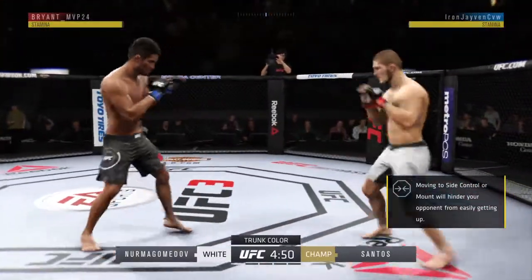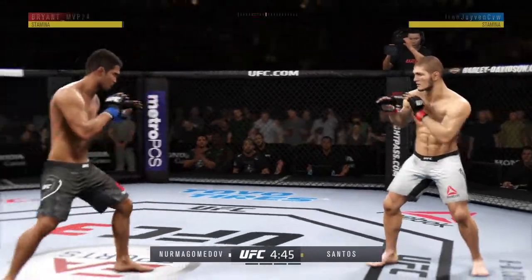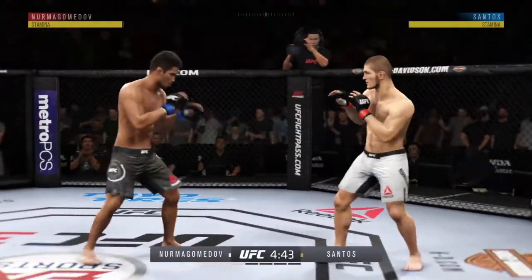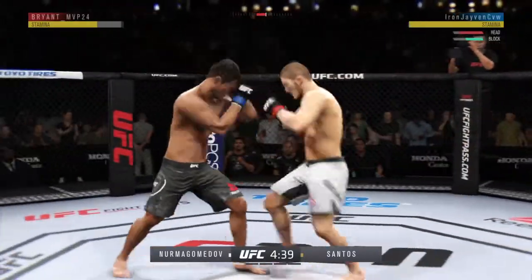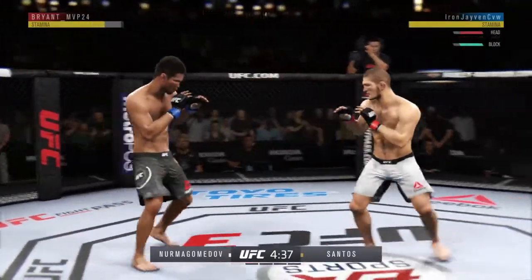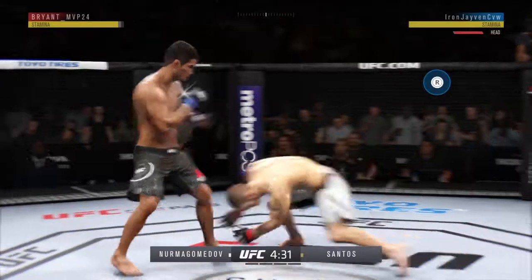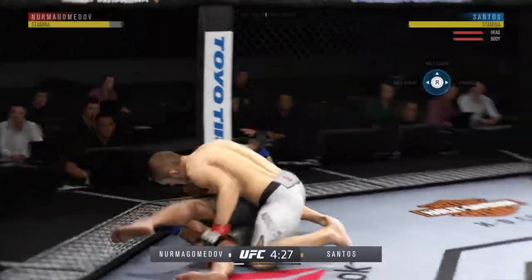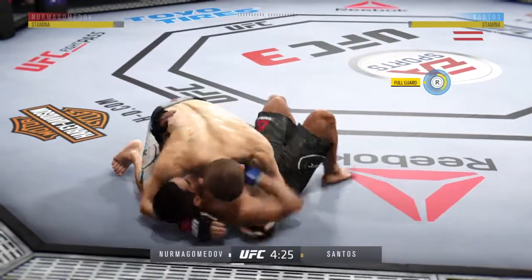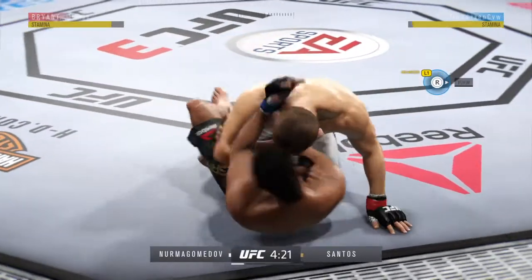Right back to his feet. Opens with the inside leg kick, opens with the left hand and lands flush. Immediately shoots for the leg — in on a single here. Back to the single. Passes into half guard.